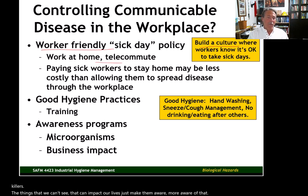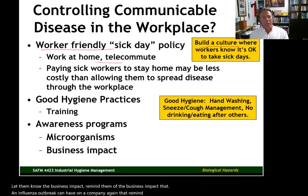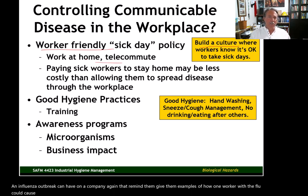Let workers know the business impact. Remind them of the business impact that an influenza outbreak can have on a company. Give them examples of how one worker with the flu could cause an entire work team to shut down and lose productivity for an extended period of time.